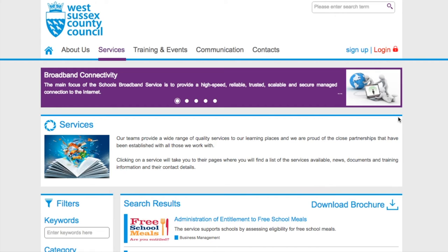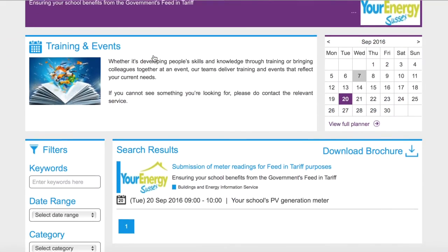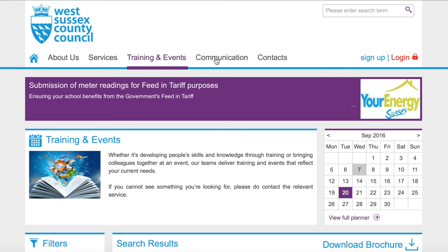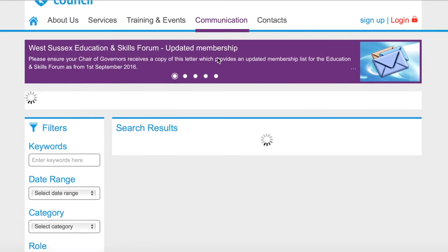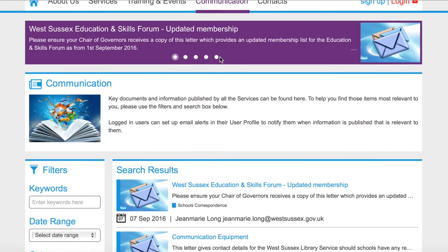The buy now link under the relevant service will allow you to view further details about products and services available to purchase. The training and events tab will enable you to find out more about new and existing training opportunities, and this area will continue to be developed over the coming months. Under the communications tab, key documents and information published by all services are listed in date order.